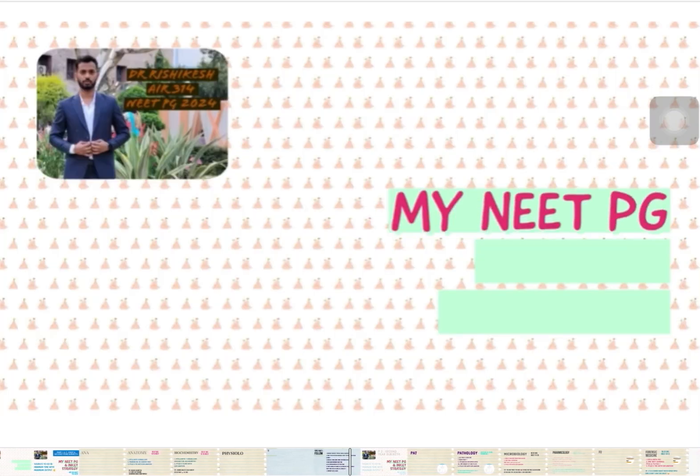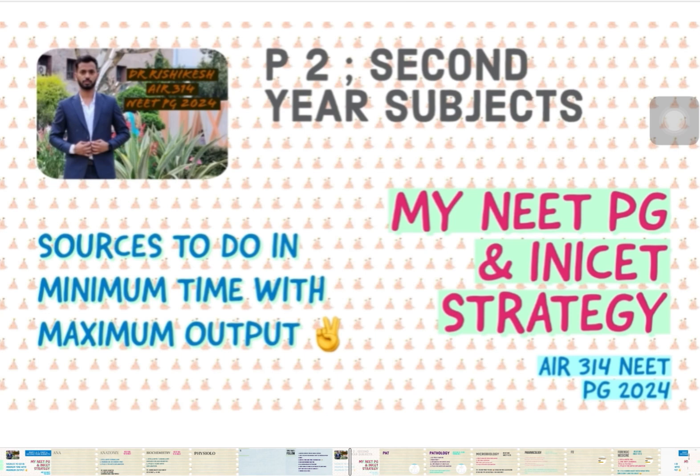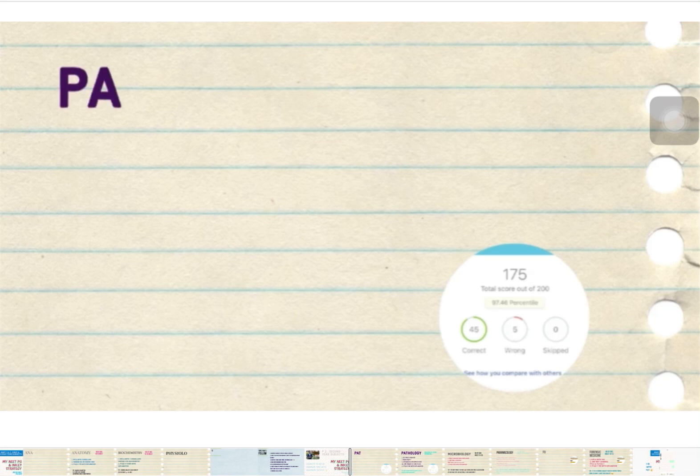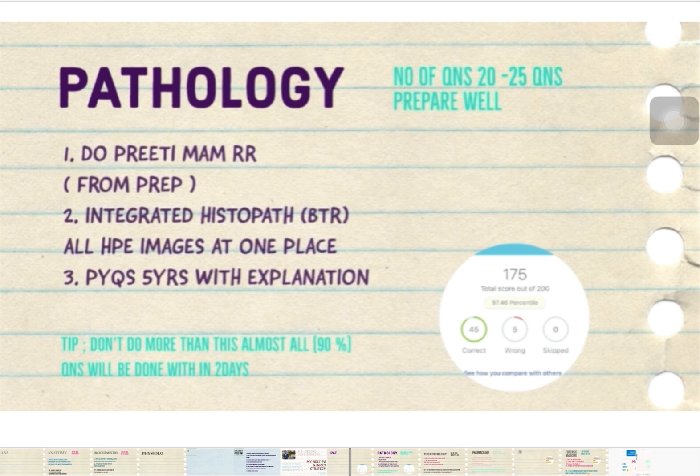Now for the second year, there are four subjects. The first is Pathology, from which around 20 to 25 questions will come — so prepare it well. Prithimiam Rapid Revision is the best source for Pathology. Also do the Integrated Histopath section of the BTR, where all histopathology images from all systems are placed together for quick revision. Do the five-year PYQs as usual and add extra points to your BTR notes.